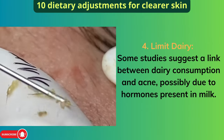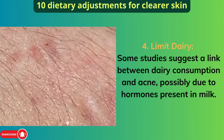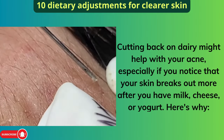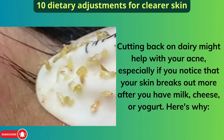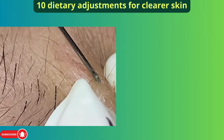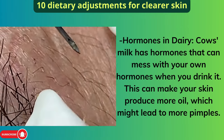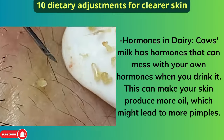Four: Limit Dairy. Some studies suggest a link between dairy consumption and acne, possibly due to hormones present in milk. Cutting back on dairy might help with your acne, especially if you notice that your skin breaks out more after you have milk, cheese, or yogurt. Cow's milk has hormones that can interfere with your own hormones, which can make your skin produce more oil and might lead to more pimples.